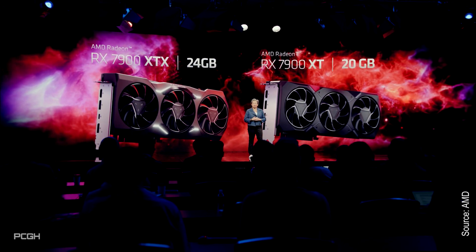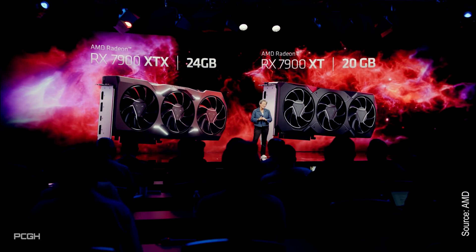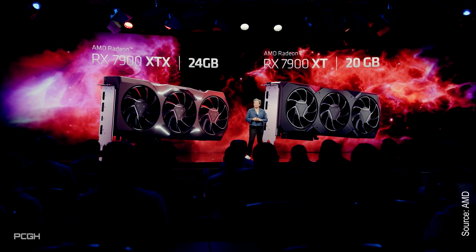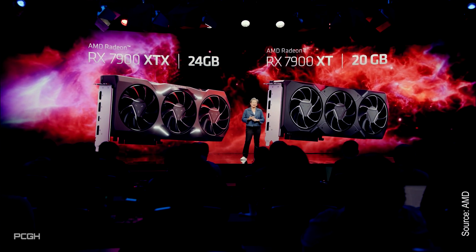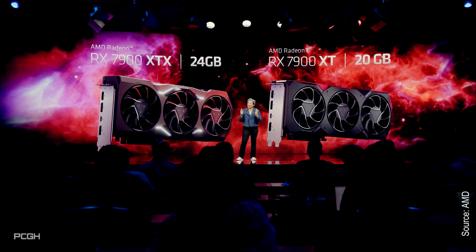The new AMD graphics cards are here. The two models featuring the new RDNA 3 graphics architecture are the RX 7900 XTX and RX 7900 XT. There were a number of well-selected benchmarks, various specifications, and numerous marketing claims made at the presentation. We will work through all that in the next few minutes and present the facts.